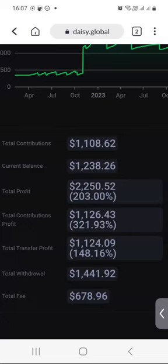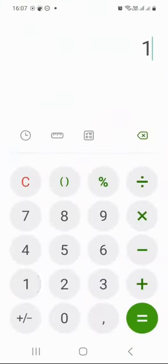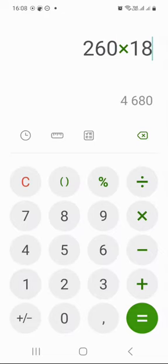So my current balance is $1,238, and that's why I earned $26 last week. But let's say I had 10x the amount of my current balance — in other words, $12,380 in my balance. That means that instead of earning $26 last week, I would have earned $260 last week, which is about $4,680 if you are in South Africa.